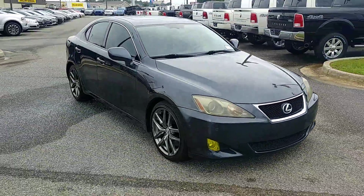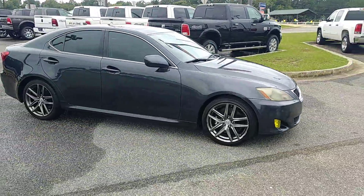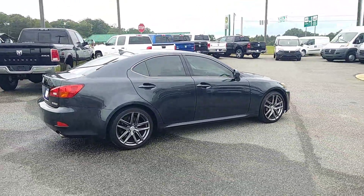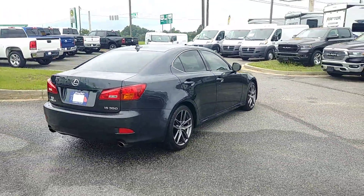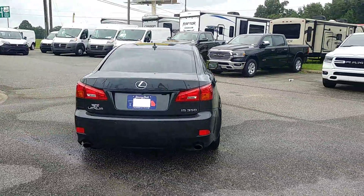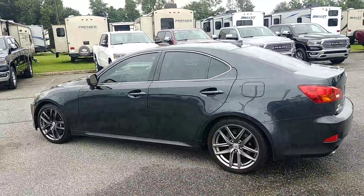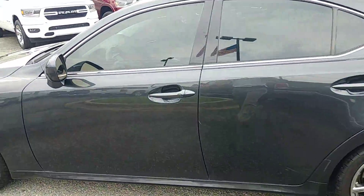Hey Ahmad, this is Brandon over at Jimmy Britt Chrysler Dodge Jeep Ram, and I just wanted to give you your first look at this beautiful 2007 Lexus IS 350. This one does have the 3.5 liter V6, dual exhaust, rear sensors, and sport wheels.